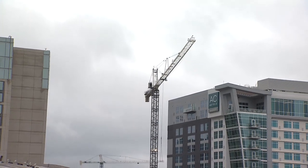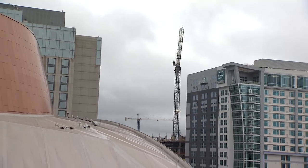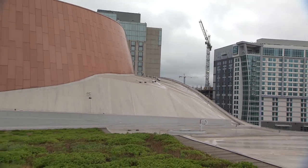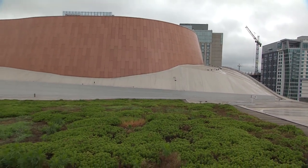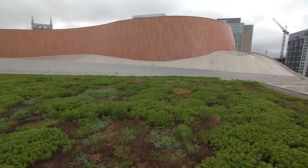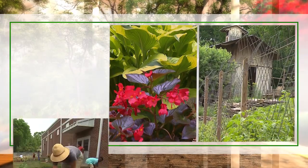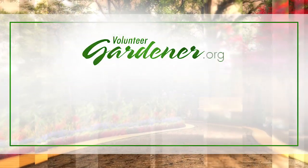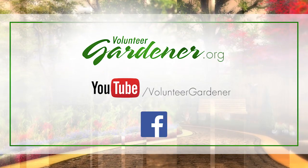As Nashville continues to grow, it's important for all of us to be environmentally conscious, and the Music City Center is leading the way here in Nashville. We thank them for letting us come up on the roof for this spectacular view of the city and for sharing the bees with us today. For inspiring garden tours, growing tips, and garden projects, visit our website at volunteergardener.org or on YouTube at the Volunteer Gardener channel, and like us on Facebook.